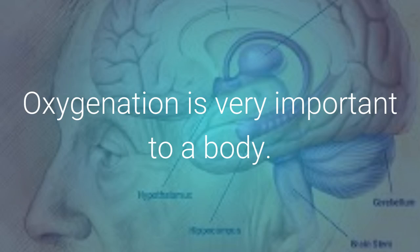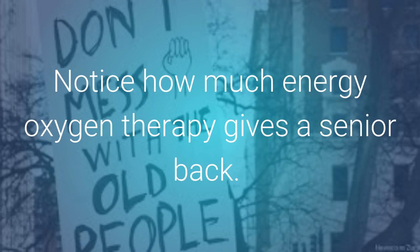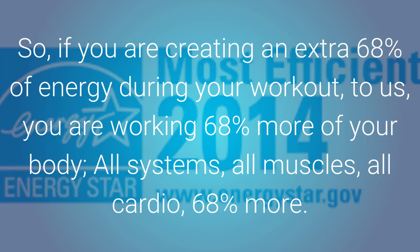That should be very important to a pro athlete for a variety of specific reasons. Oxygenation is very important to a body. When a body is run down or decaying like that of a senior citizen, if the senior is given a prescription of oxygen to improve their health, it is quite a fast fix in regards to restoring a bit of energy to them. Notice how much energy oxygen therapy gives a senior back. With rebounding, you are working your body and getting an extra 68% in some cases. Energy means work, oxygen is energy. So if you are creating an extra 68% of energy during your workout, you are working 68% more of your body — all systems, all muscles, all cardio — 68% more.